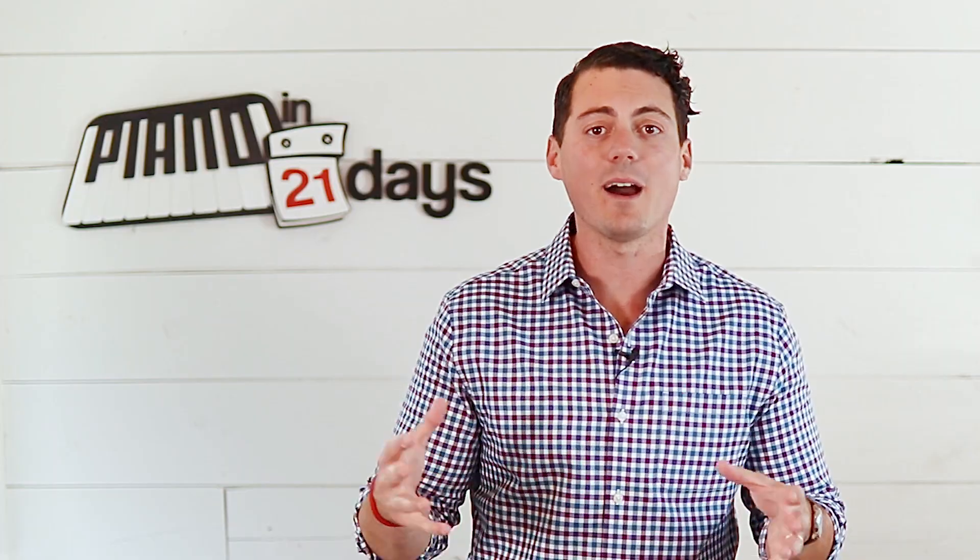Most people don't realize that there are actually several different ways to go about learning the piano. So one of the first steps is understanding what those different ways are and what's going to be the best one for you. I'm Jock Hopkins, creator of PianoIn21Days.com.